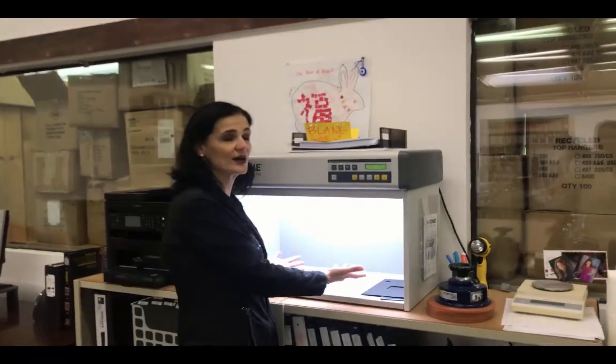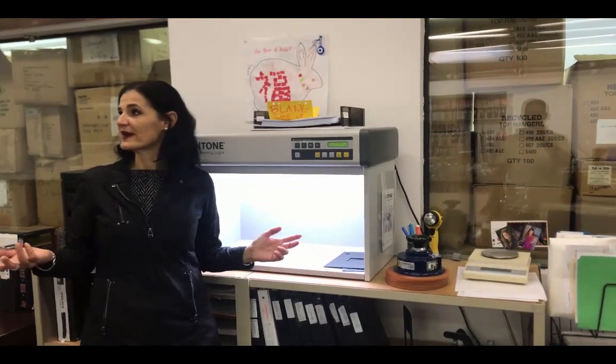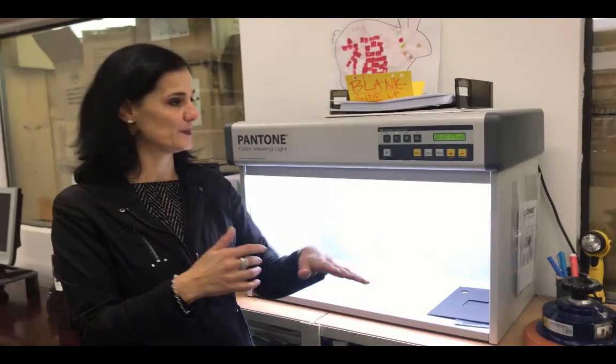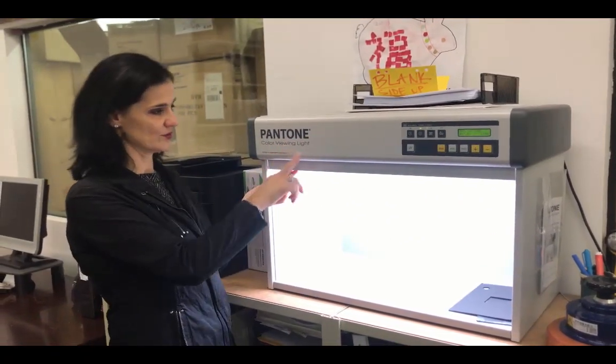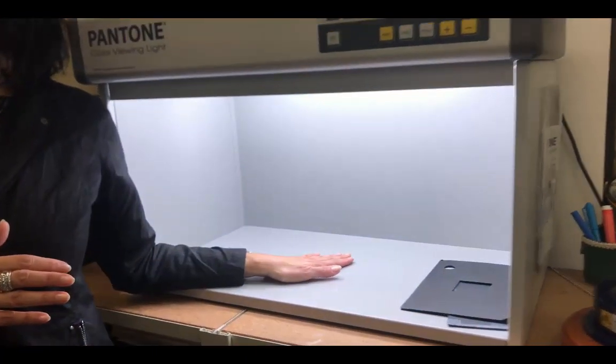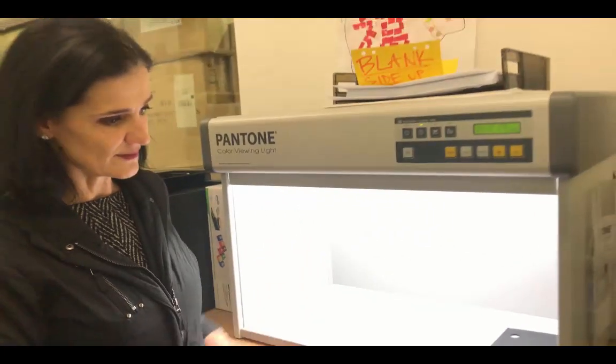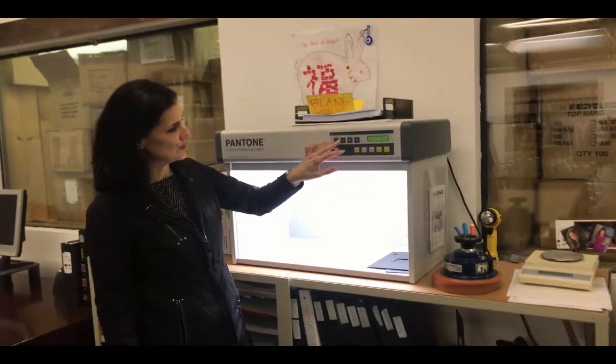Here are all the lab dips — we decided on our colors for the season, and these are our approved colors. We have the Pantone color box and the factory overseas knows the exact bulbs that need to be used so we can actually look at color under the same light. Light makes a big difference in how color is perceived. When approving colors for the various fabrications within a collection, your t-shirt has to match your woven, has to match your sweater. It's important when you deal with people overseas to have a system set up — in this case, it's the Pantone color viewing light box.